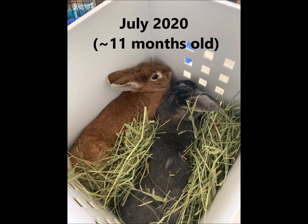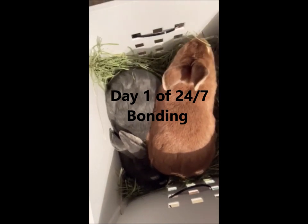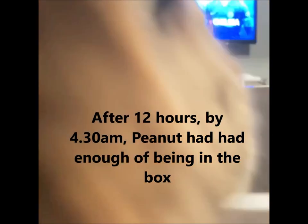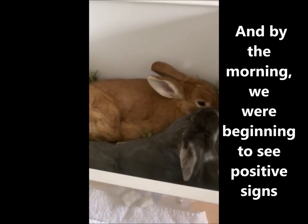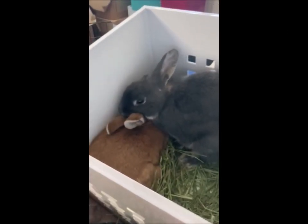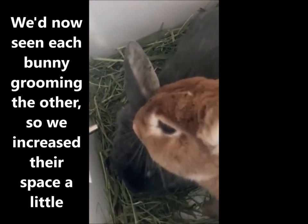This time we weren't going to try the bunny dating method. Instead, in July we started the 24-7 method. For those not familiar with 24-7 bonding, it's basically what it says on the tin — instead of putting them together for short dates, you put them together in a small space and leave them together entirely supervised 100% of the time, increasing the space as you see bad behaviour stopping and positive signs beginning to show. Positive signs to look for include mutual grooming where both bunnies groom each other, sharing of food, and being able to lie down, flop, and relax next to each other.